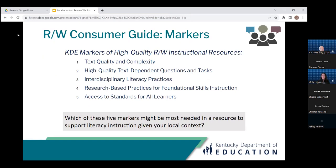Considering the five markers, which one might be most needed in a resource to support literacy instruction given your local context? Please post the corresponding number one through five in the chat. We're getting a good range of responses — twos, threes, fours, fives, quite a few fours coming in, and some ones as well. Thank you, that's helpful.